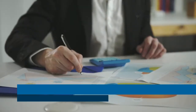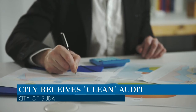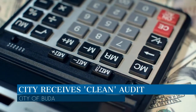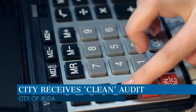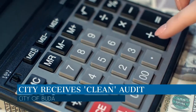The city of Buda's fiscal year 2017-2018 annual audit of the city's financial reports was completed by the city's external audit firm, Whitley-Penn LLP. Once again, the city received an unmodified or clean audit. Having a clean or unmodified audit means the city's financial records have been determined by the audit firm to be free of any material misrepresentations.